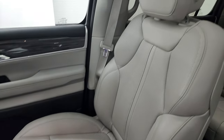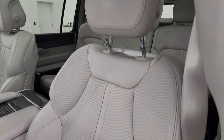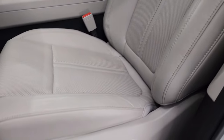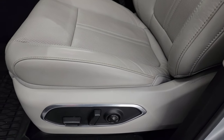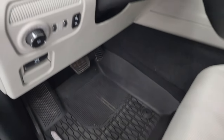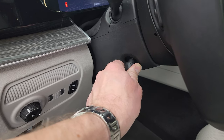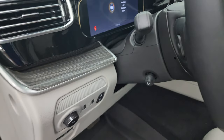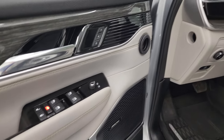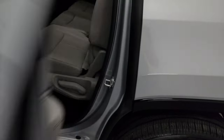The seats are in fantastic condition — no rips or tears. Both are heated and cooled. You have a power driver's seat with lumbar, factory all-weather floor mats, power pedals, auto headlamps, and a power telescopic and tilt steering wheel. You get the nice wood grain trim on the doors, power windows, locks and mirrors, and it does have the Alpine premium sound system.